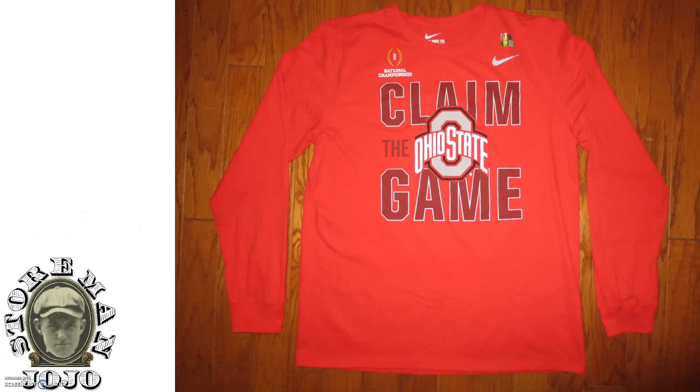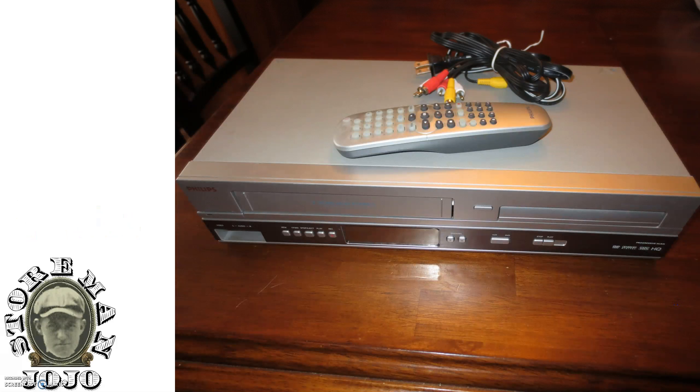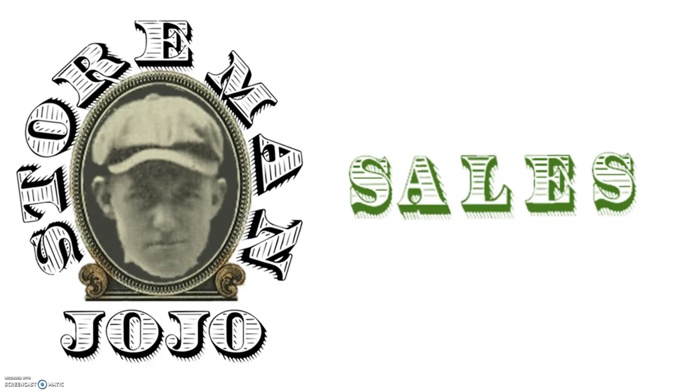I picked up this brand new Ohio State National Championship shirt, long sleeve, for a dollar. You can't pass up dollar clothes when it's brand new. I also got a VHS/DVD combo player for fifteen dollars.